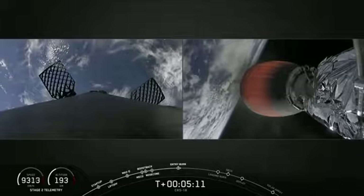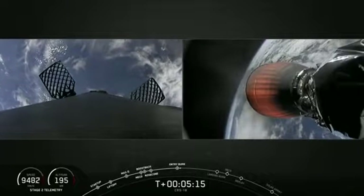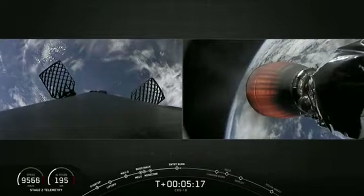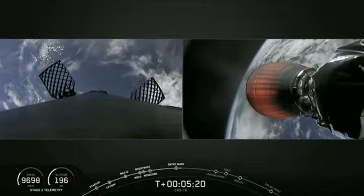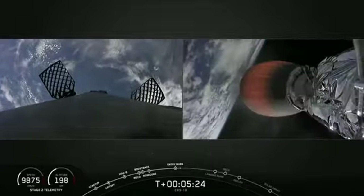Our first stage had an on-time launch at 6:01 PM Eastern Standard Time just a few minutes ago. We had a nominal ascent, an ideal stage separation. We just performed the first of three burns of the first stage, a boost back burn, and we're a little more than a minute away from that second burn, the entry burn.